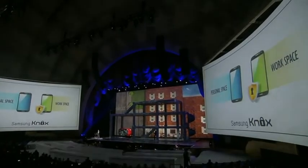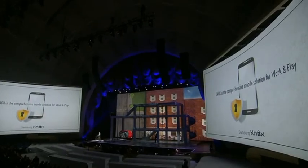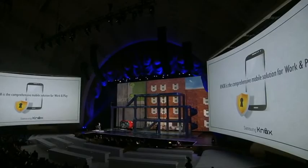Your company can have a relationship with the business side for exchanging files, syncing, whatever, and have no access to the personal space on your Galaxy S4. Security for the corporate IT manager, privacy for you.